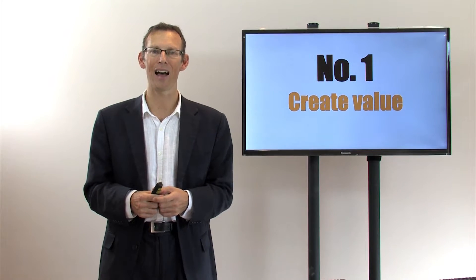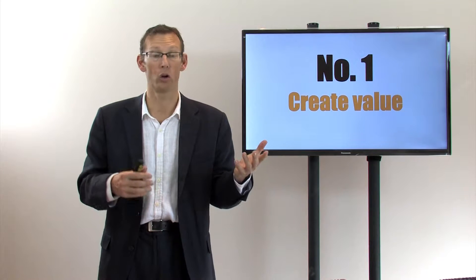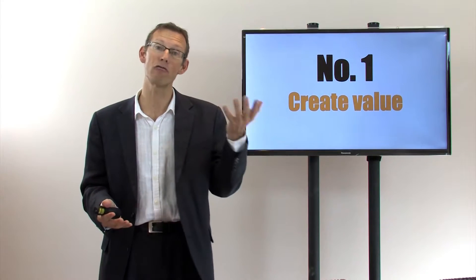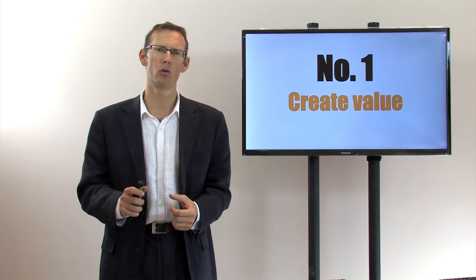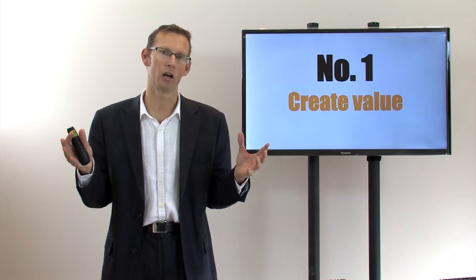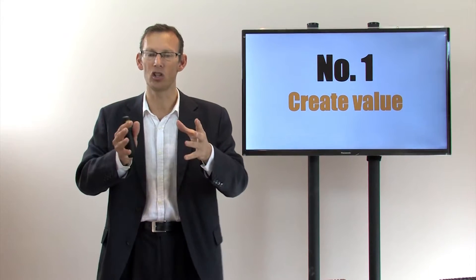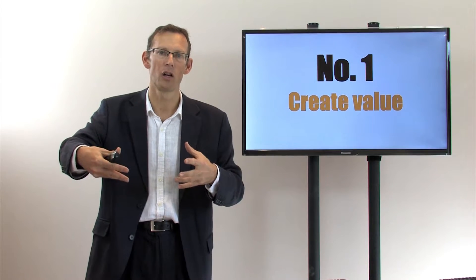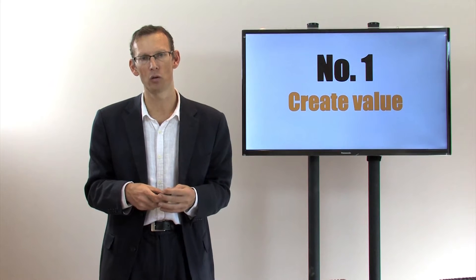We have to make sure that our solution — whether that's bookkeeping, annual accounts, payroll, or cash flow forecasting — we want to make sure that we create as much value as possible. We need to think about different packages and add in more to make a bigger difference to the lives of your clients. That's step one.